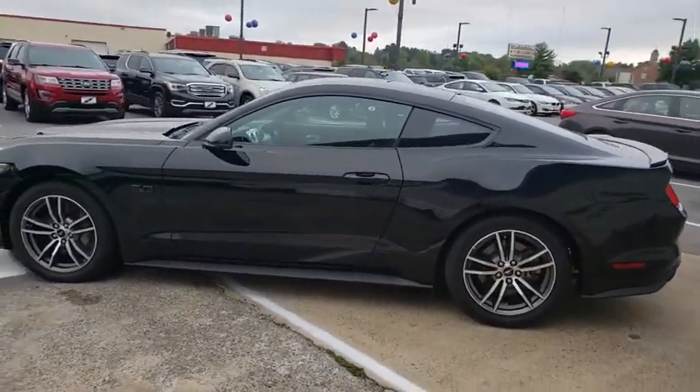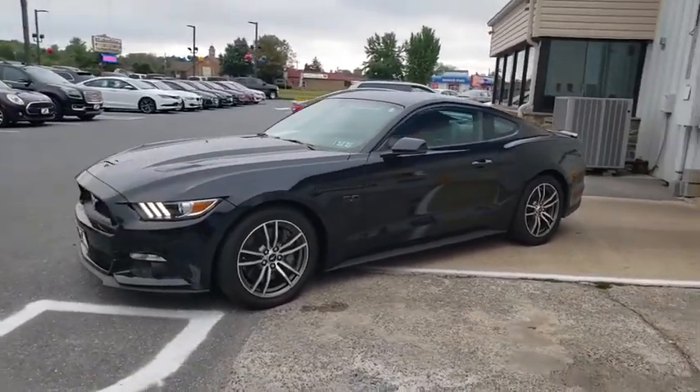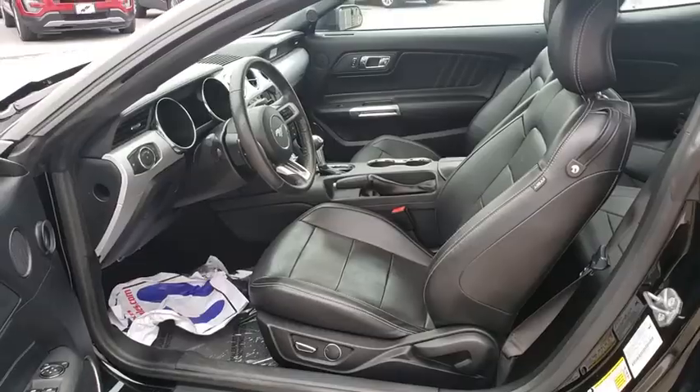Fog lights, overhead console, and brake assist. This vehicle offers reliability and good looks at a great price. So come in and take a test drive today.